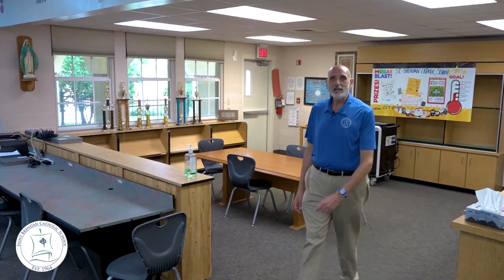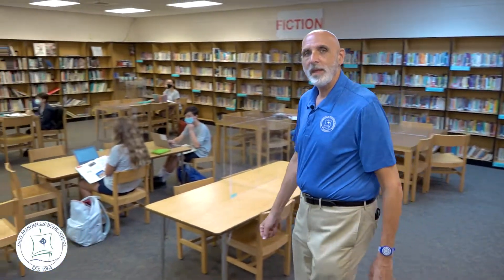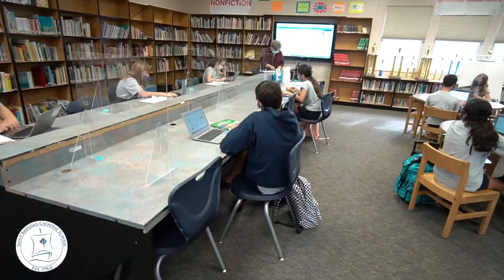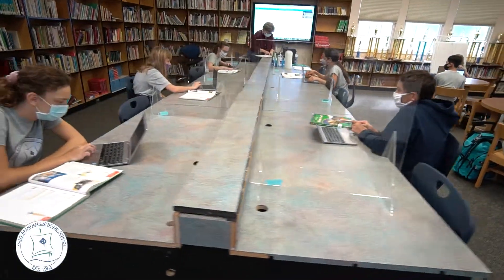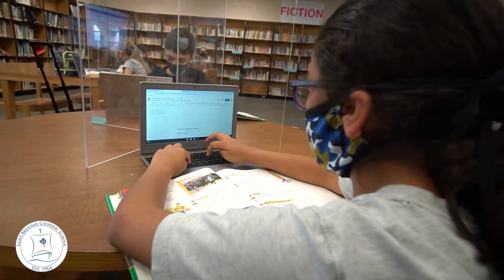We are now in our former library, which has been transformed into a multi-purpose room. It houses books of course, but it also houses our Spanish classes as well as music and technology. We use every space available to make the educational environment as good and as comfortable for the students as possible.